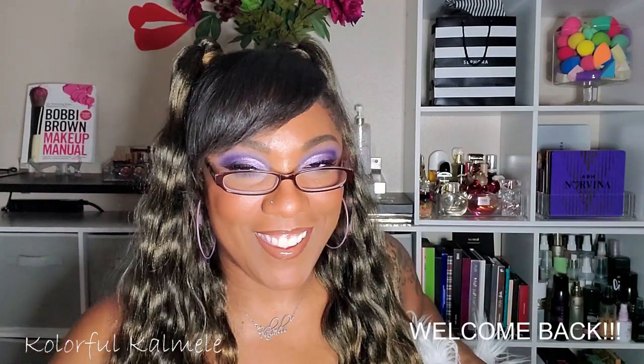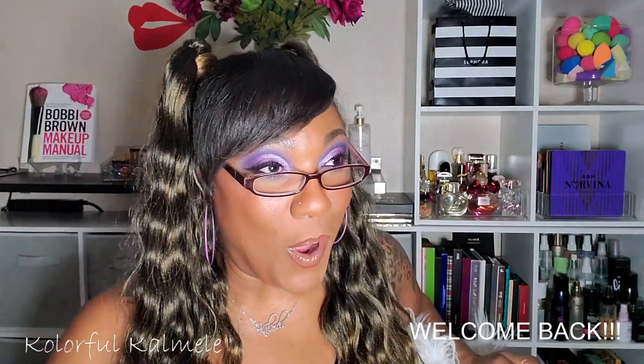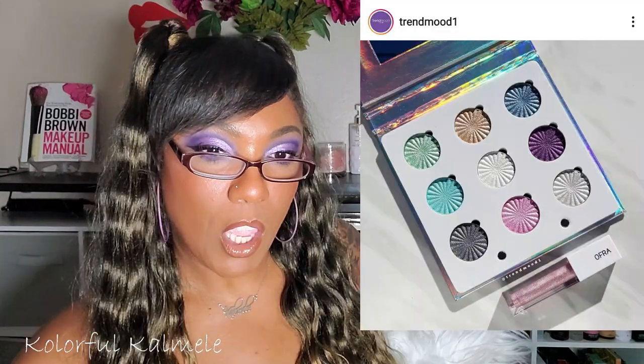Hi guys, welcome back! It's time for another edition of new releases with KK. This is when I just kick back, scroll through Trend Mood, and see what's new, what's coming out, what's popping, and just discuss it with you guys. This is my second edition and I kind of like doing it. Let's go ahead and jump right in.